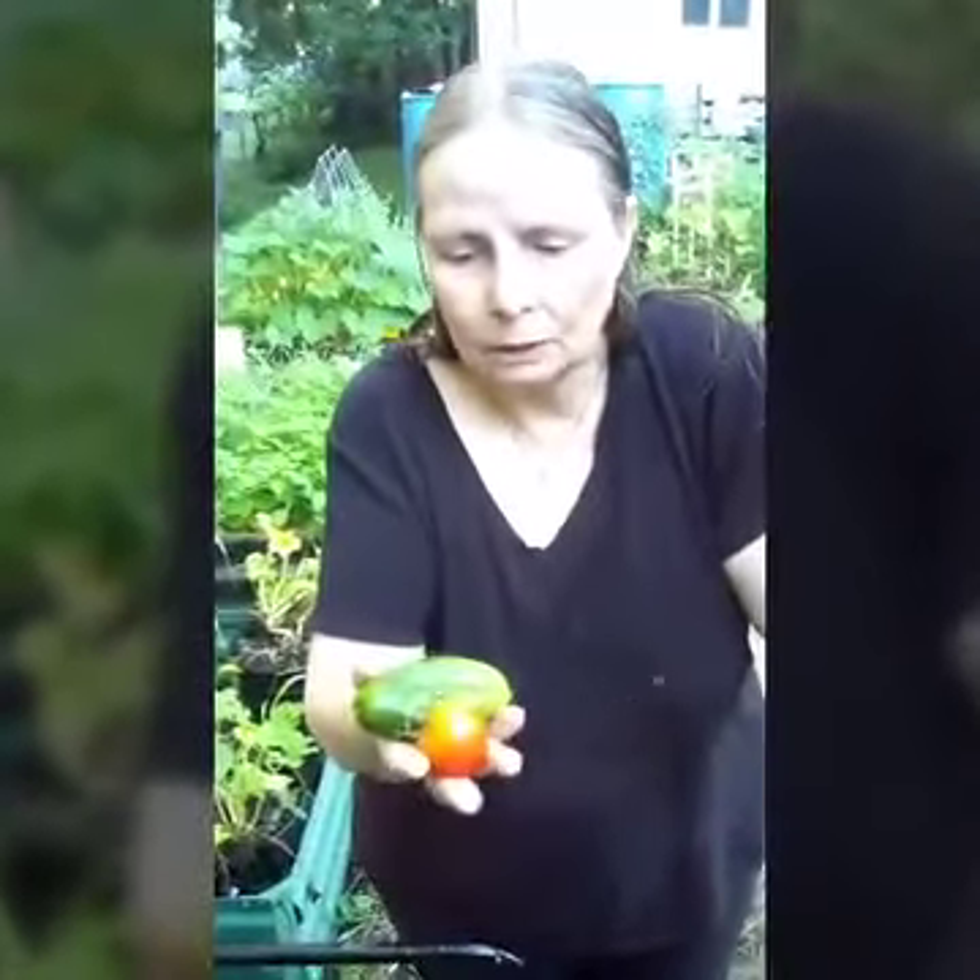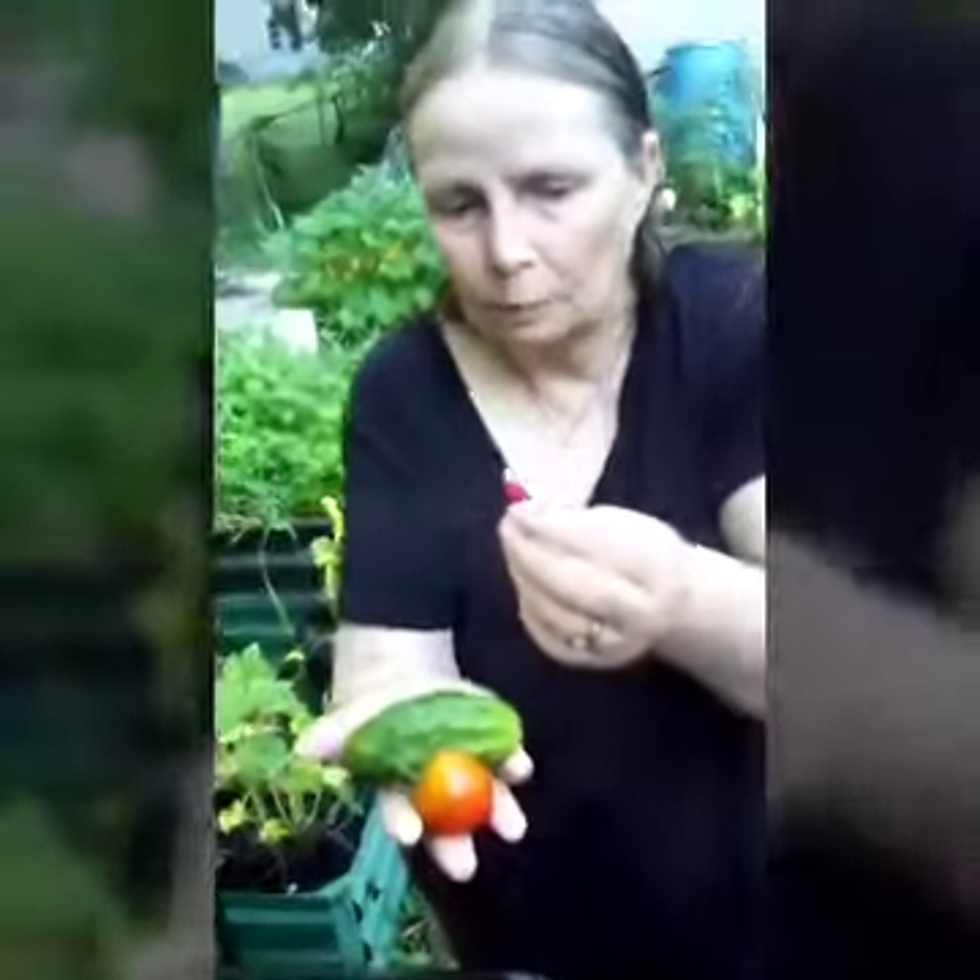Good morning. Here in my hand we have what I picked from the garden today: tomato, cucumber, and an itty bitty strawberry.